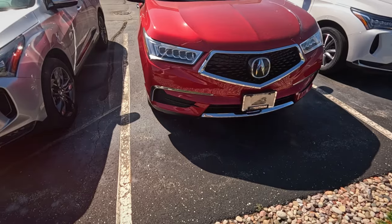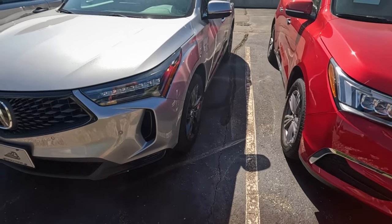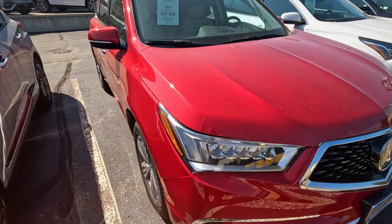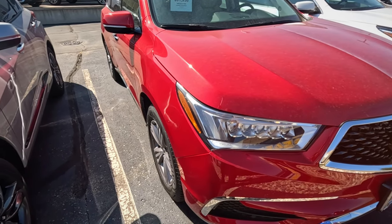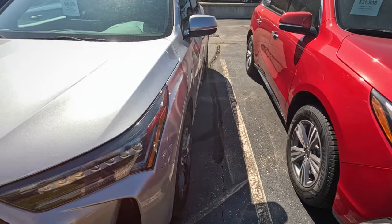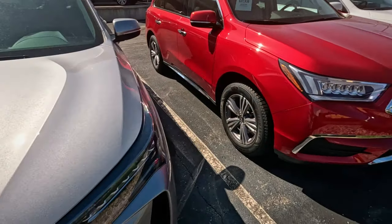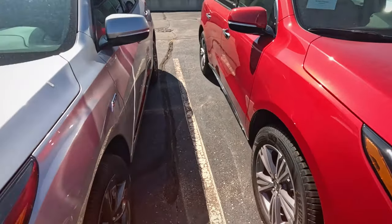This is Honda's high-end brand. That's not really off from a Honda price - you would think the Acura would be a little better built. Oh, that's used. No wonder.